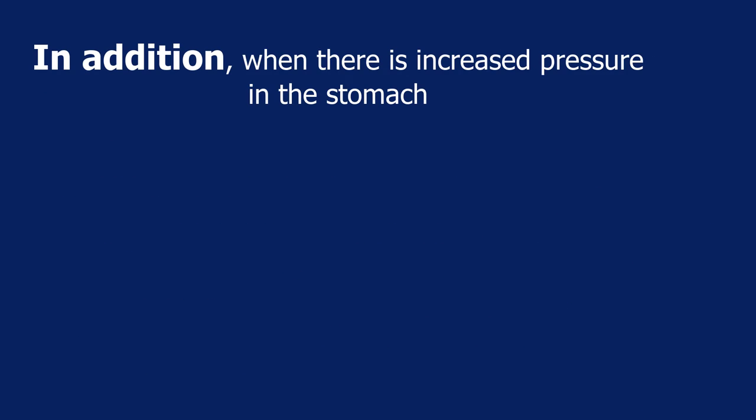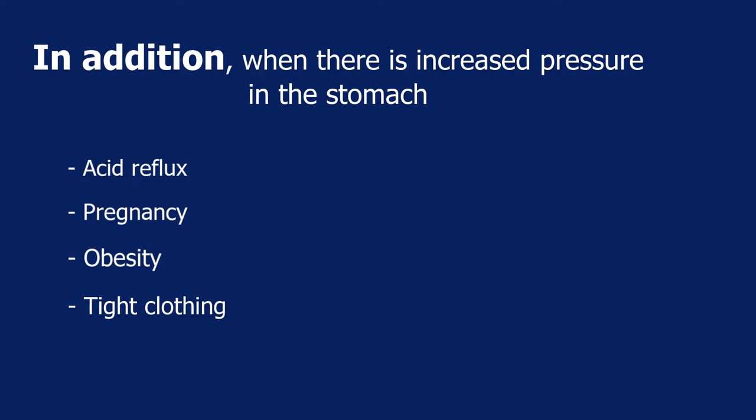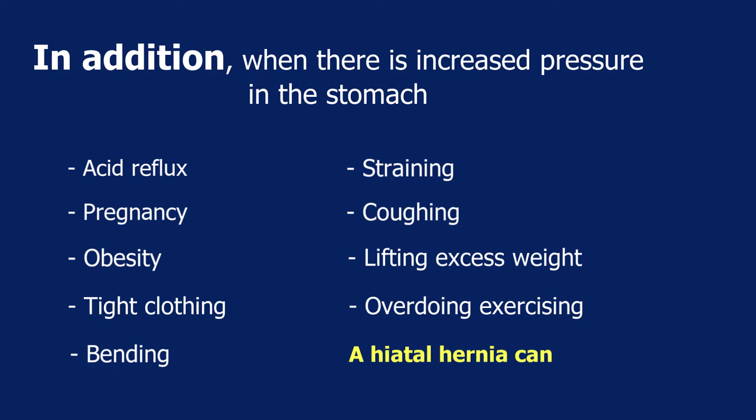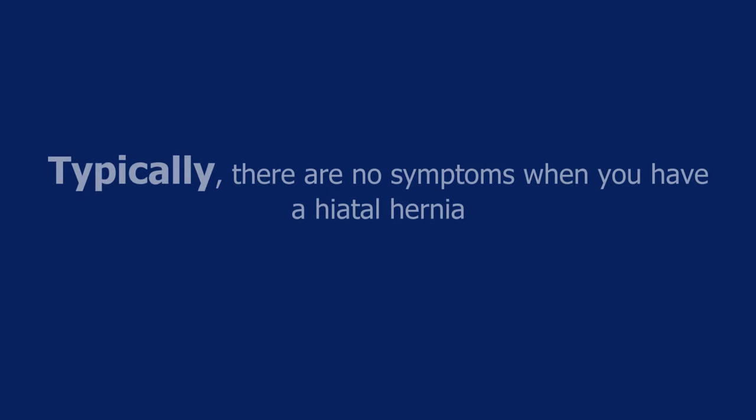In addition, when there is increased pressure in the stomach caused by acid reflux, pregnancy, obesity, tight clothing, bending, straining, coughing, lifting excess weight, or overdoing exercise, a hiatal hernia can occur. Typically there are no symptoms when you have a hiatal hernia since the lower esophageal valve is still functional.